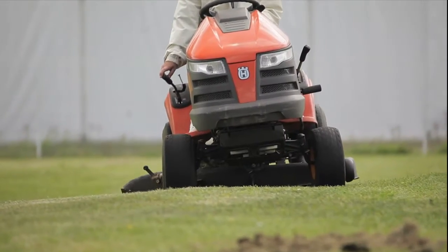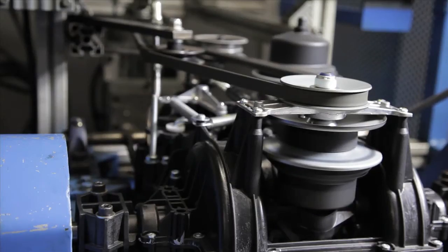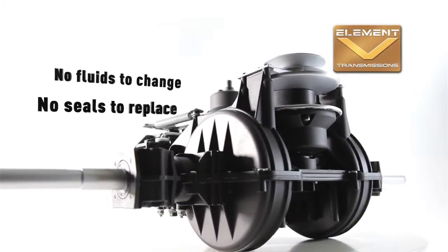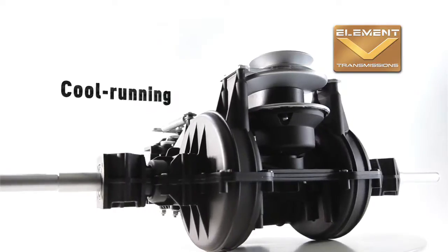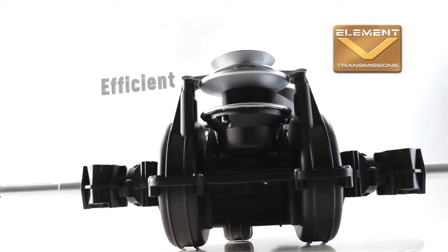Now, Element V transmissions give lawn and snow equipment all the benefits of automatic CVT operation, with no disadvantages. No maintenance. No filters or seals to replace. Cool operation for less wear and longer life. High efficiency, leaving more power to the cutting deck.